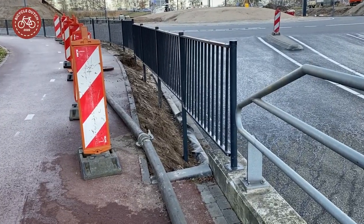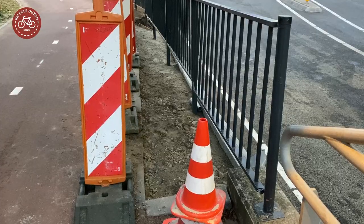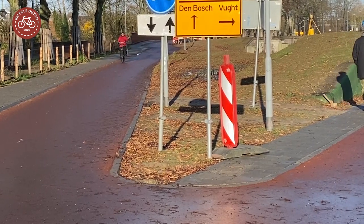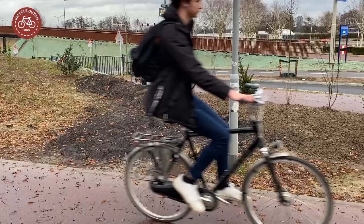Some details did not look quite right at first, but in the final week the gap was filled — it will no longer be dangerous. A desire line was forming at a sharp corner, but with just a bit of dirt that shortcut was removed.